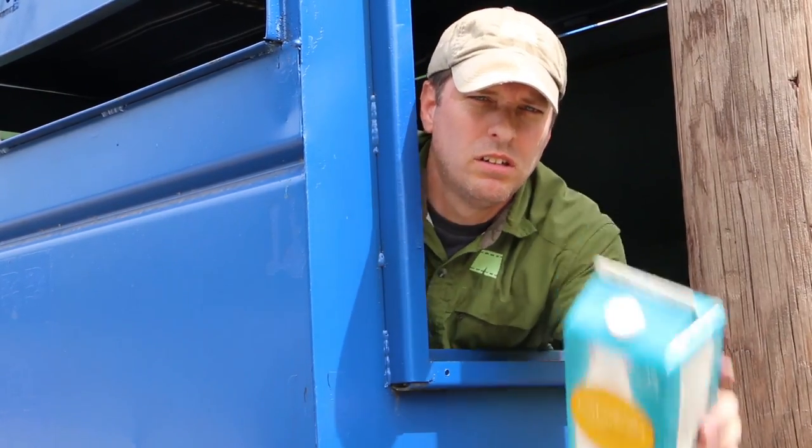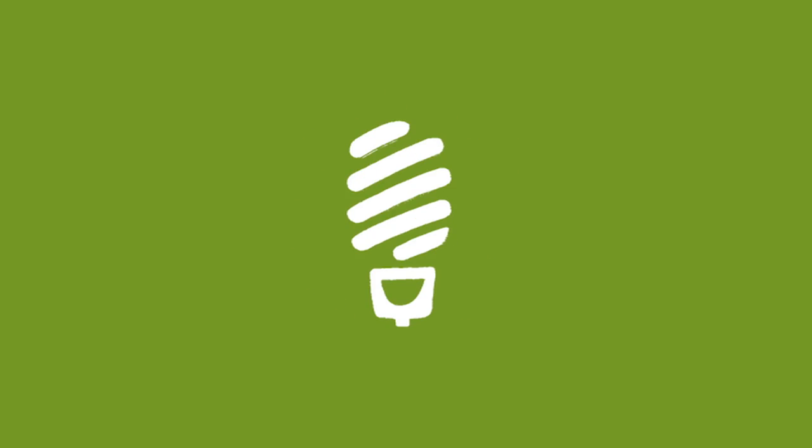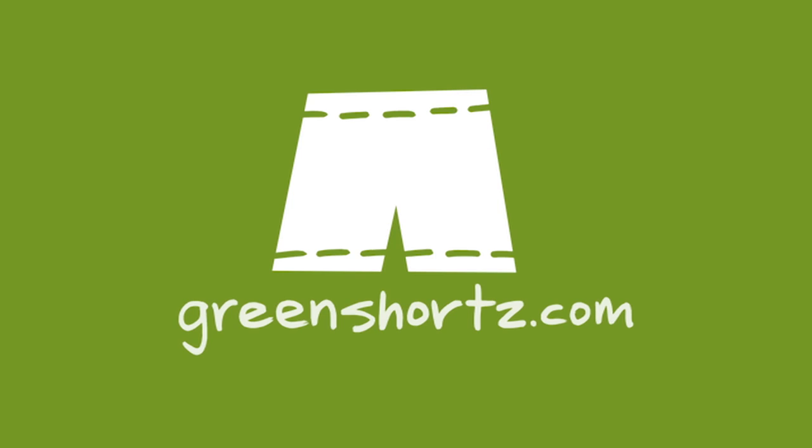There's a new recyclable in town: cartons. Welcome back to our subscribers. If you're not part of the family, you can join us by clicking on the green shorts icon that will appear in the bottom right hand corner throughout the video.